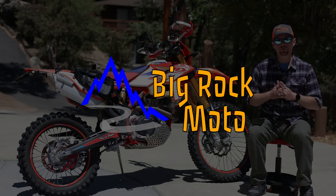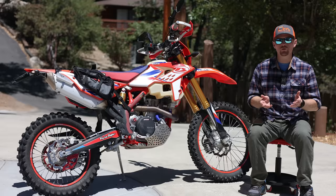Hello everyone, my name is Ian, you're watching Big Rock Moto, and thank you so much for tuning in today.